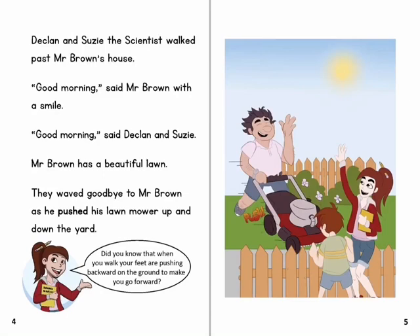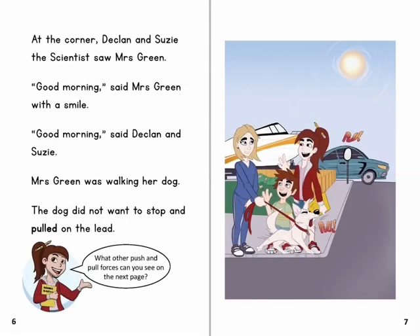Did you know that when you walk, your feet are pushing backward on the ground to make you go forward? At the corner, Declan and Susie the scientist saw Mrs Green. 'Good morning,' said Mrs Green with a smile. 'Good morning,' said Declan and Susie.